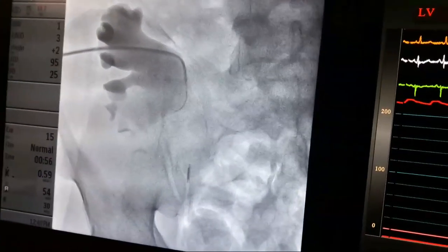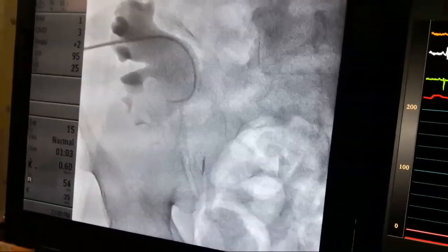Contrast injected to delineate the pelvicalyceal system. There was narrowing at the pelvi-ureteric junction, so trying to cross with the Cobra catheter and Terumo wire.